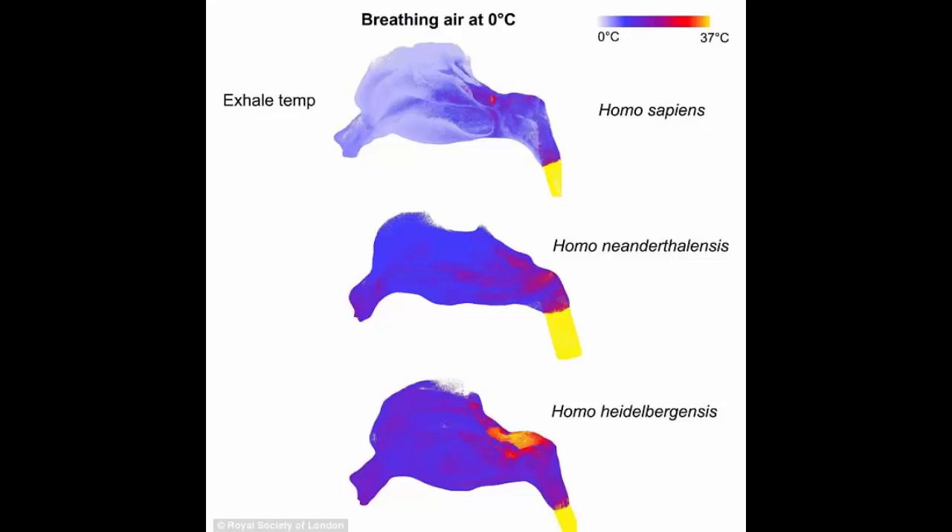Instead, Neanderthals were more effective at warming and humidifying the air they breathed than was the more primitive Homo heidelbergensis. But they were not as effective as modern humans, regardless of whether the modern humans were from cold or hot climates, researchers found.